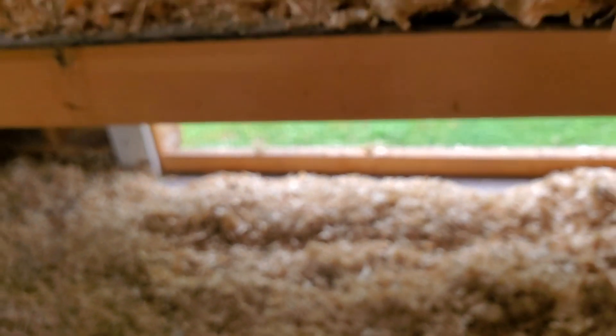I often find right down on the floor a nice little round nest with two or three eggs in it. I don't know why they do that, but they do.